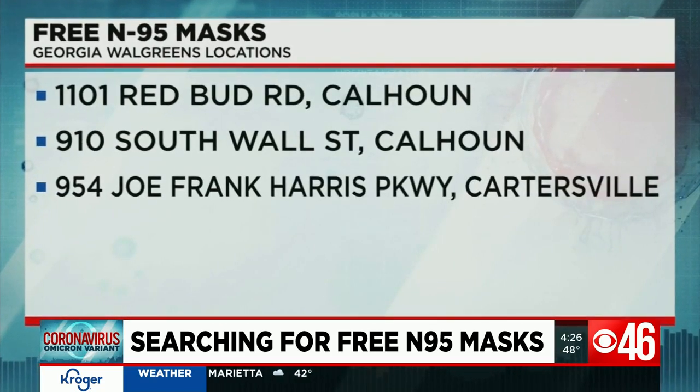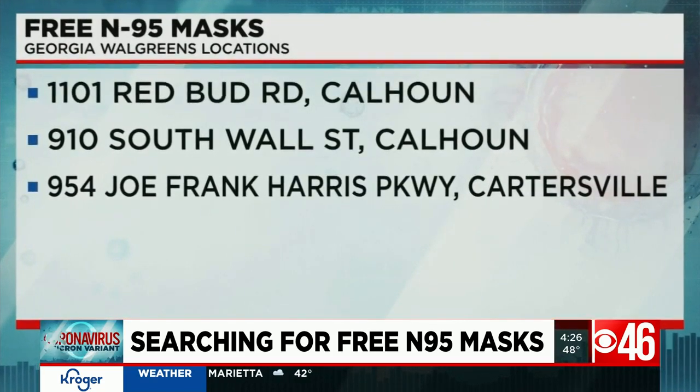Walgreens has received shipments at eight Georgia stores so far. The closest to our area: two locations in Calhoun and one in Cartersville.